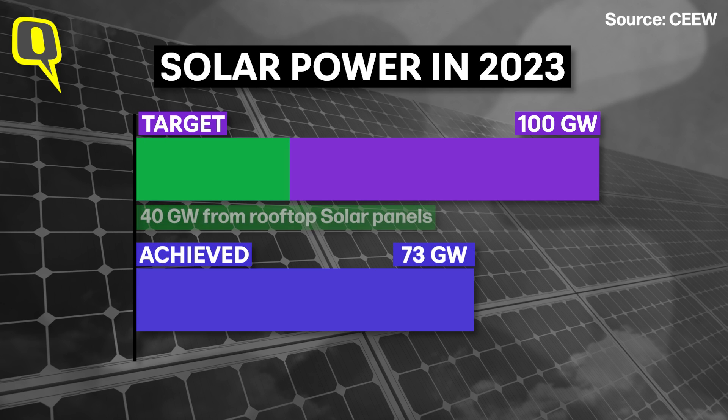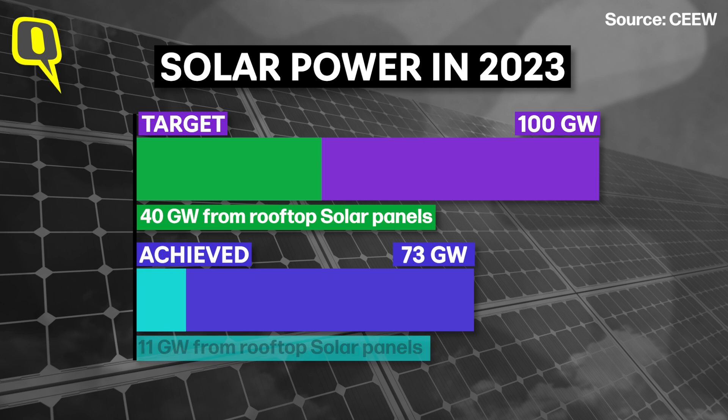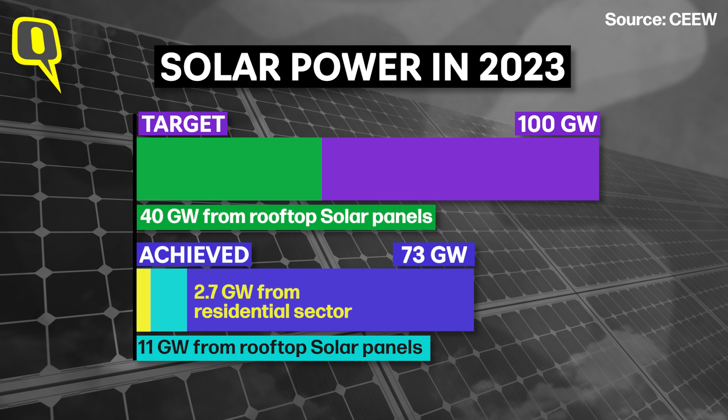Out of this, 40 gigawatt was supposed to be from solar panels installed on rooftops. But by the end of 2023, rooftop solar energy generation was just 11 gigawatt. And even out of that, only 2.7 gigawatt of this rooftop installation is in the residential sector.